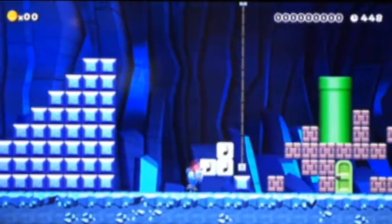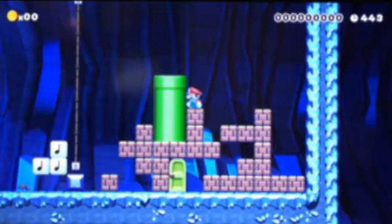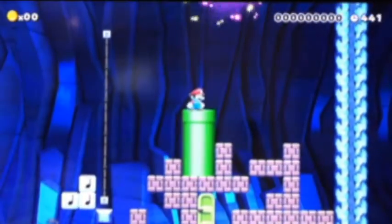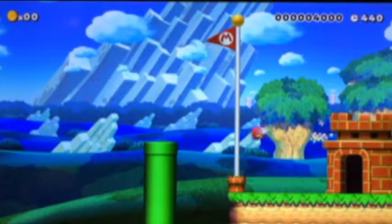They made a little flag out of the music blocks — I like that. Can I go through that door? I don't think I can. Let's just go back through. Oh, that was the end! Really interesting concept.